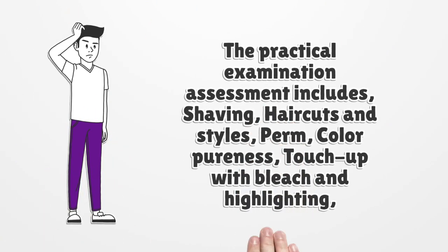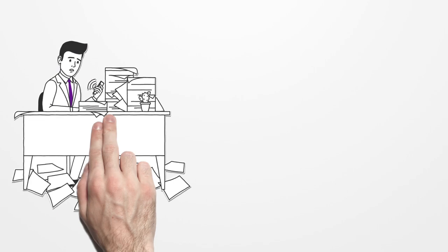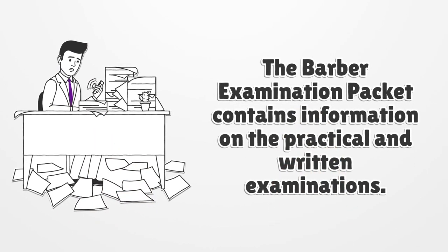The practical examination assessment includes shaving, haircuts and styles, perm, color pureness, and touch-up with bleach and highlighting. The barber examination packet contains information on the practical and written examinations.